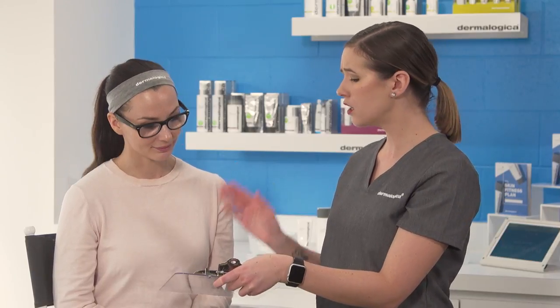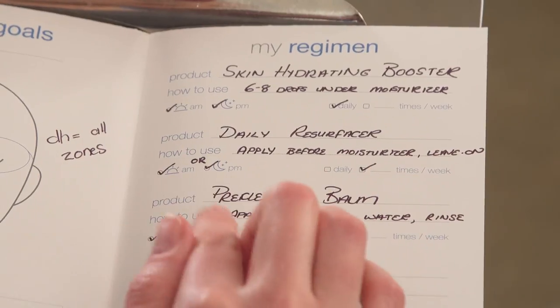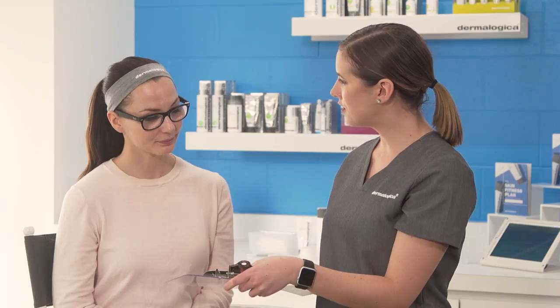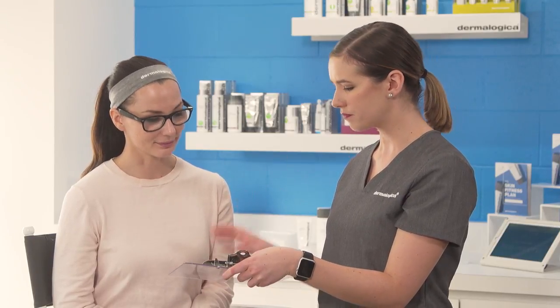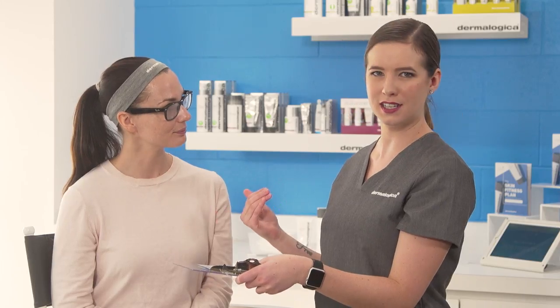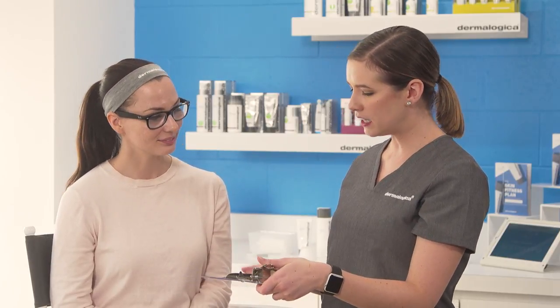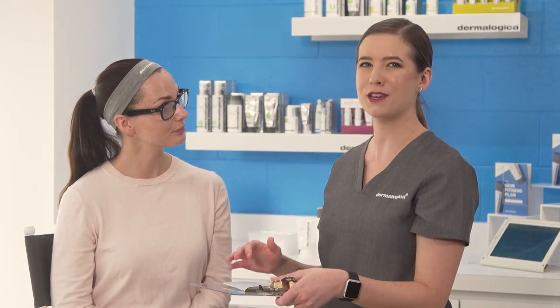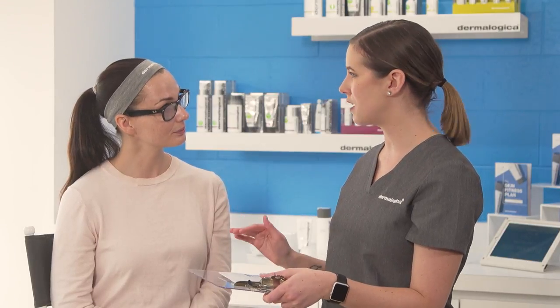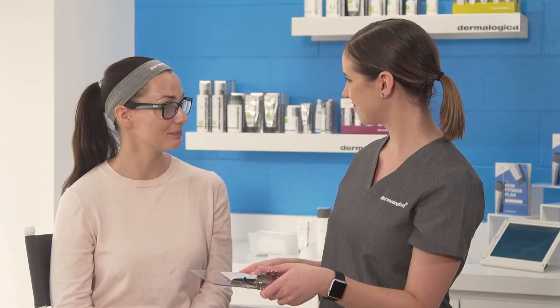Since you're already using a cleanser and moisturizer, the Skin Hydrating Booster is a great way to add that gulp of water — just apply six to eight drops directly onto your skin before your moisturizer. Two supporting products are: number one, the Pre Cleanse Balm for effectively removing makeup by applying dry then adding water; and the Daily Resurfacer for quick leave-on exfoliation that removes dead skin cells and adds an additional boost of hydration. Lila agrees it sounds easy enough. I also want to recommend our Pro Skin 30 treatment — a 30-minute customizable treatment where we can focus further with professional products on your biggest concern.